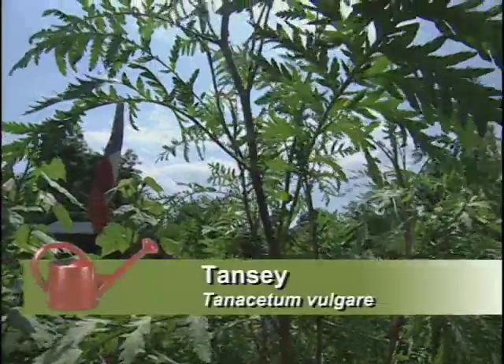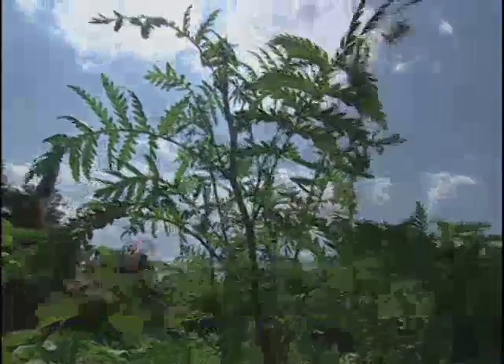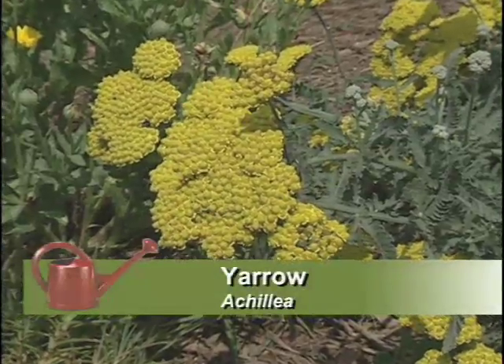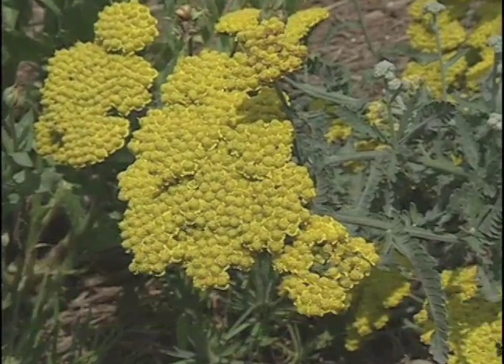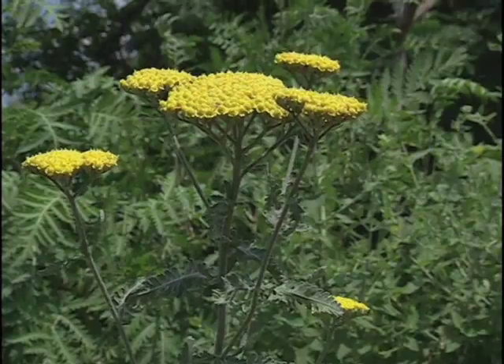The tansy plant cures upset stomachs. And the yarrow, with its beautiful bloom, is a gorgeous ornamental, but it also has the medicinal effect of staunching blood flow — so this was an important plant to have around. Many people think of it only as an ornamental, though they know it is herbal.